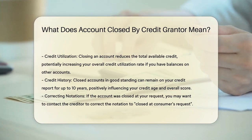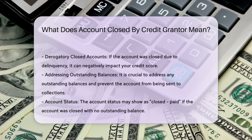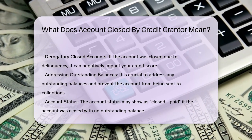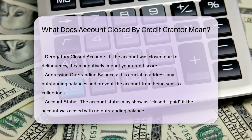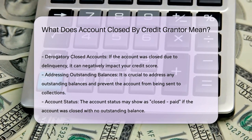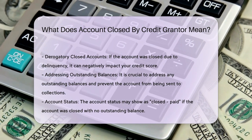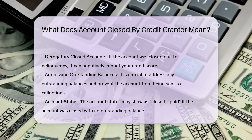Credit utilization and credit history. Closing an account can affect your credit utilization ratio, as it reduces the total available credit, potentially increasing your overall utilization rate if you have balances on other accounts. However, closed accounts in good standing can remain on your credit report for up to 10 years, which can positively influence your credit age and overall score.